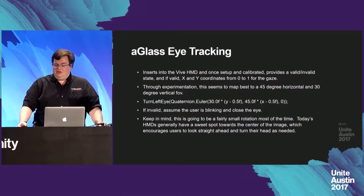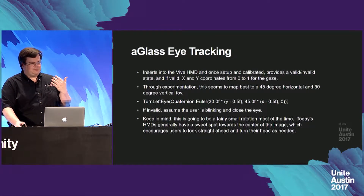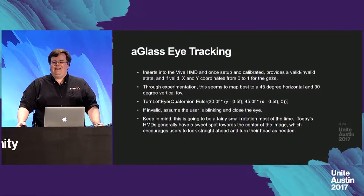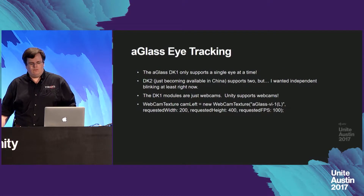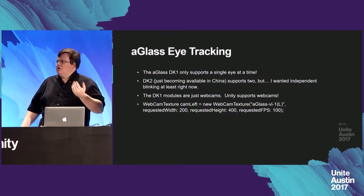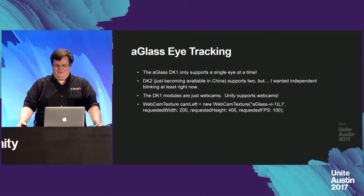Keep in mind this is going to be a fairly small rotation most of the time. Most of today's HMDs have a sweet spot near the center of the image, which really encourages users to look straight ahead and turn their head if needed. Some drawbacks: the AGlass DK1 only supports a single eye at a time right now. Dev Kit 2, which I believe is just becoming available in China, supports two, but I really did want independent blinking, at least for right now.